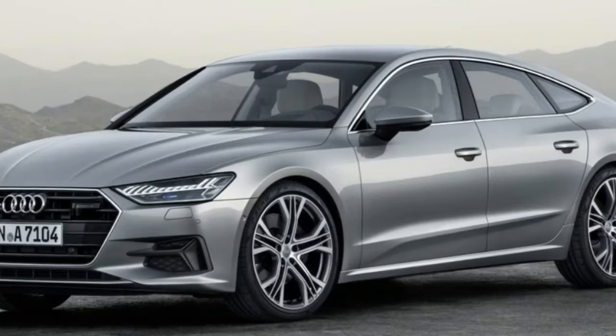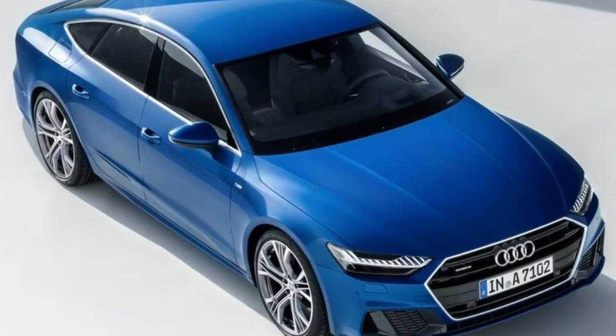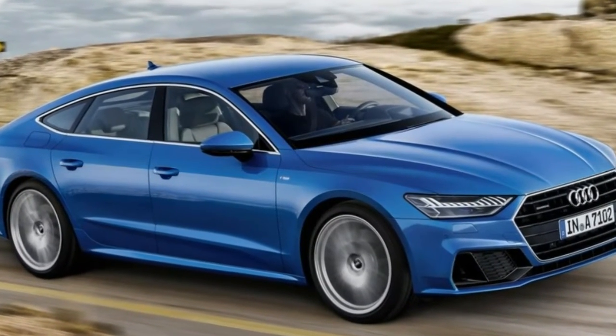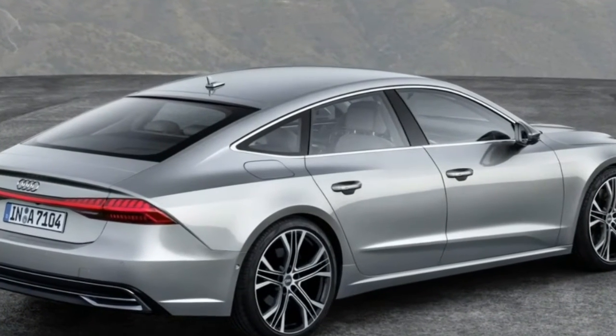The new A7 is based on the A8 and Q7's building blocks, but gives us a good idea what the next A6 will look like. The LEDs illuminate an animated flourish when the car is unlocked. There are slashes in the flanks, and a wider, flatter grille than George Foreman's family barbecue.